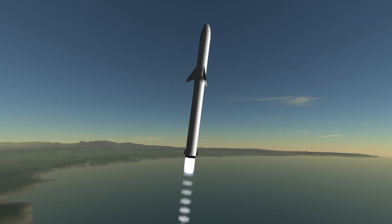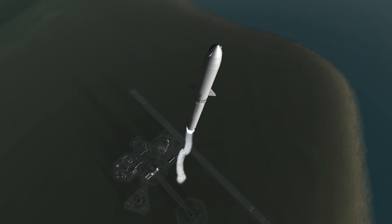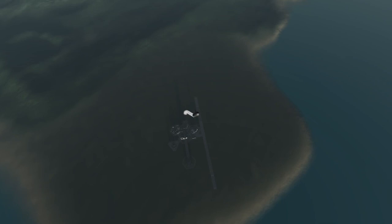Back in 2016 when it was still called Interplanetary Transport System or ITS, it was proposed to be 122 meters tall. A year later, Elon Musk presented an updated version standing 106 meters tall. Now we are back at 118 meters.